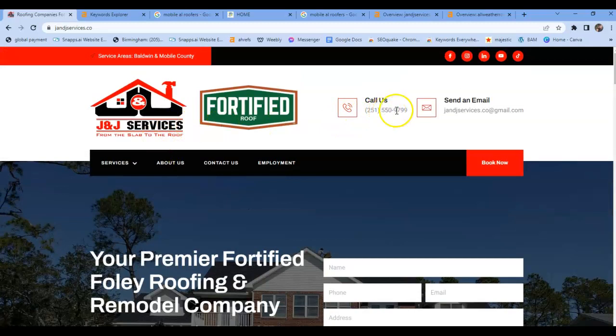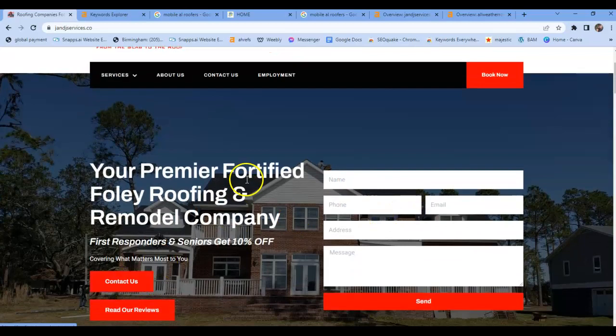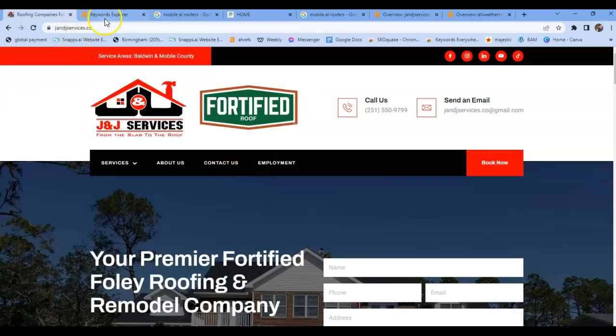You've got your click-to-call up top along with your email. Sometimes people are a little nervous and they don't like calling, so having access to email up here is a great way to reach out to more customers. And then you've got your form submit right here — another contact us. Great job there.